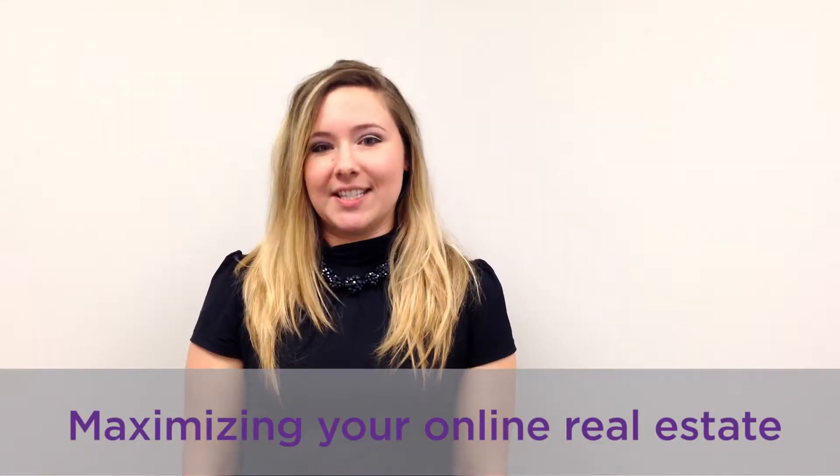The number one question business owners always ask is: how do I get my business on the first page of Google? There are three main ways to do so, and at Blue Corona we recommend you do all three. We call this maximizing your online real estate.